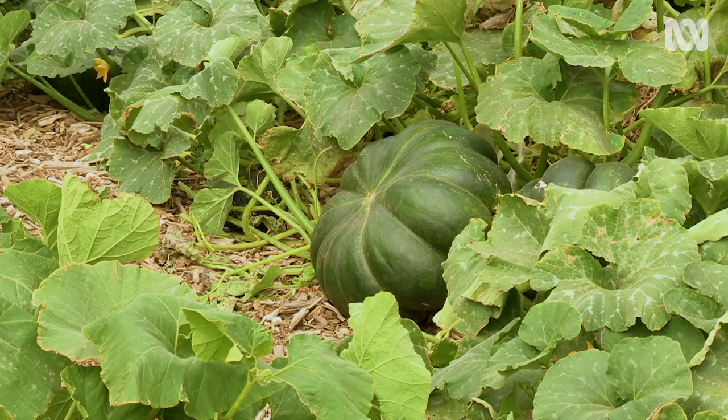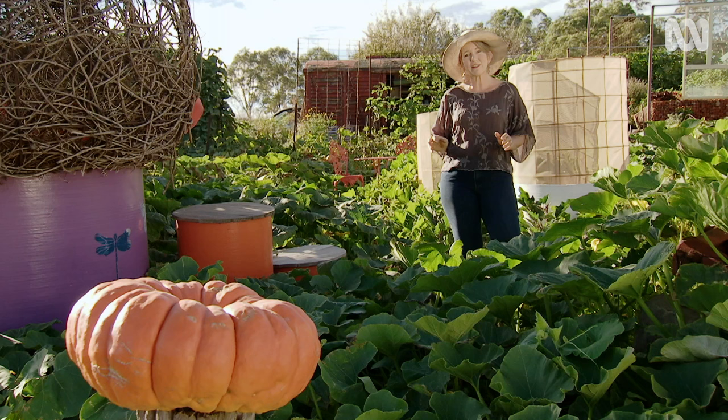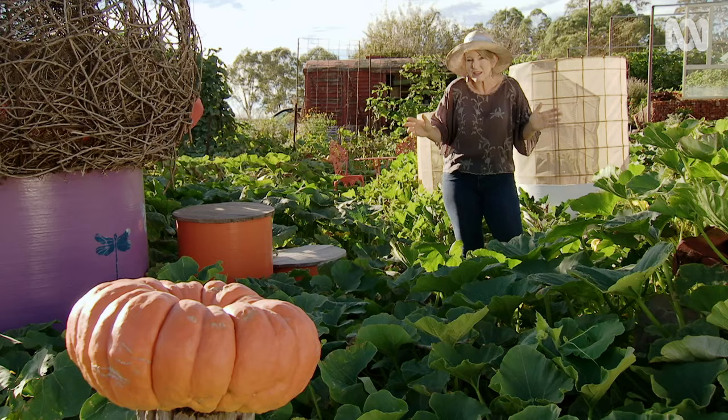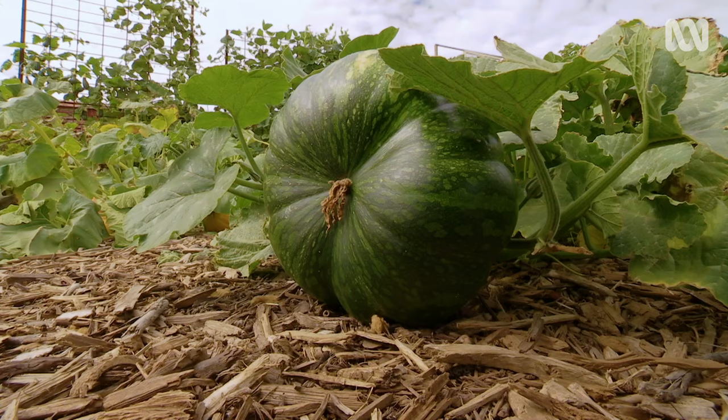One of the success stories and indeed the mainstay of my place is the pumpkin patch. I plant about 35 different varieties of pumpkins after the last frost in November and they take off. You can't actually see what's growing particularly well because they all tangle together and they're clambering all over my citrus shelters, but I'm going to get an amazing harvest.